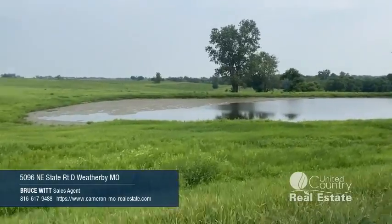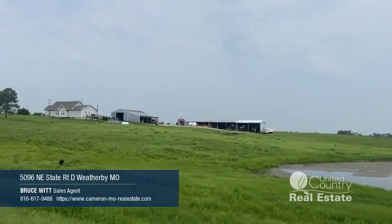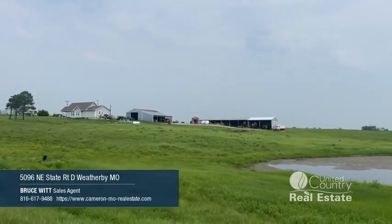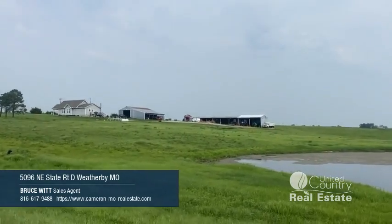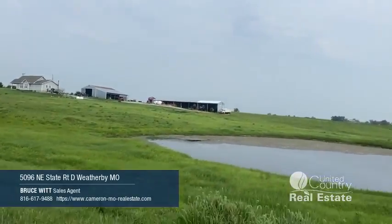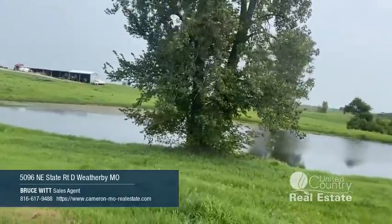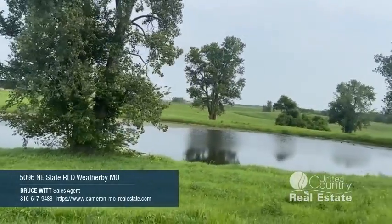This is it — you found it. Great place. Give me a call today. Bruce Witt, United Country, Master Land Pro, Cameron Reserve. 816-617-9488.